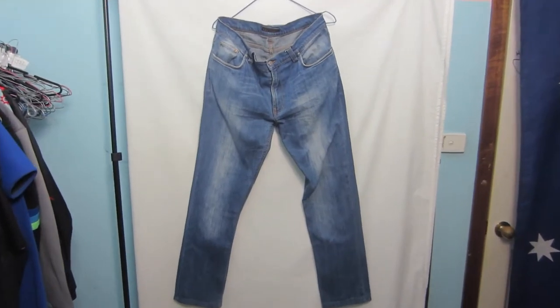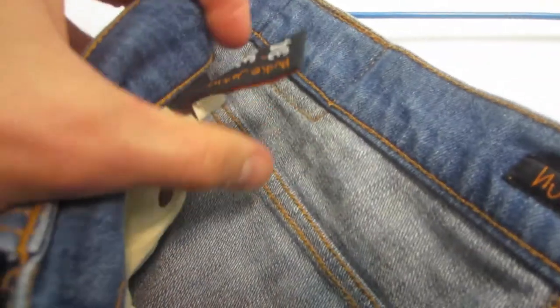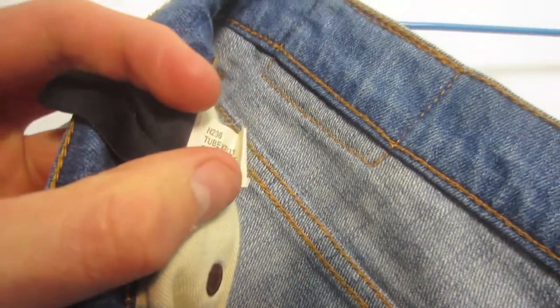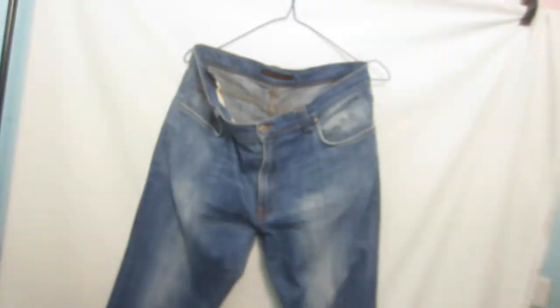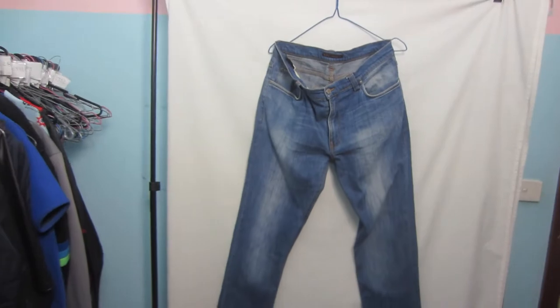The first item to hit the white backdrop is a pair of Nudie jeans. These are in a size 36, and the model is called the Tube Cali. I'm going to list these for $69. I paid $8.70 for these ones.